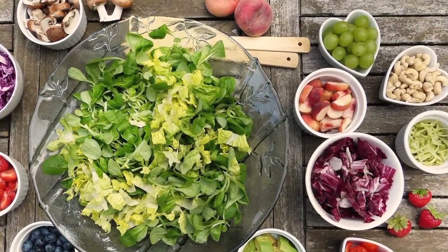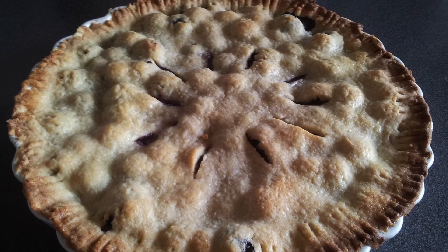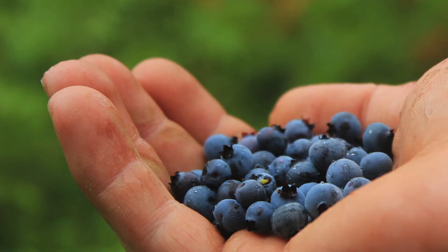Other things that some of the hostesses or waitresses talked about were serving salads. The inn was noted for salads, blueberry pancakes, and blueberry pies. The blueberries were collected locally from wild bushes.